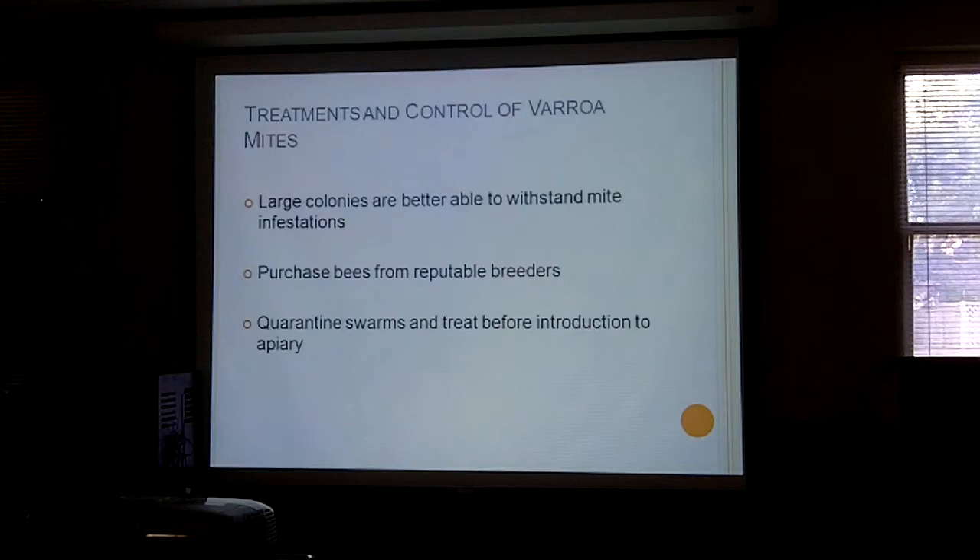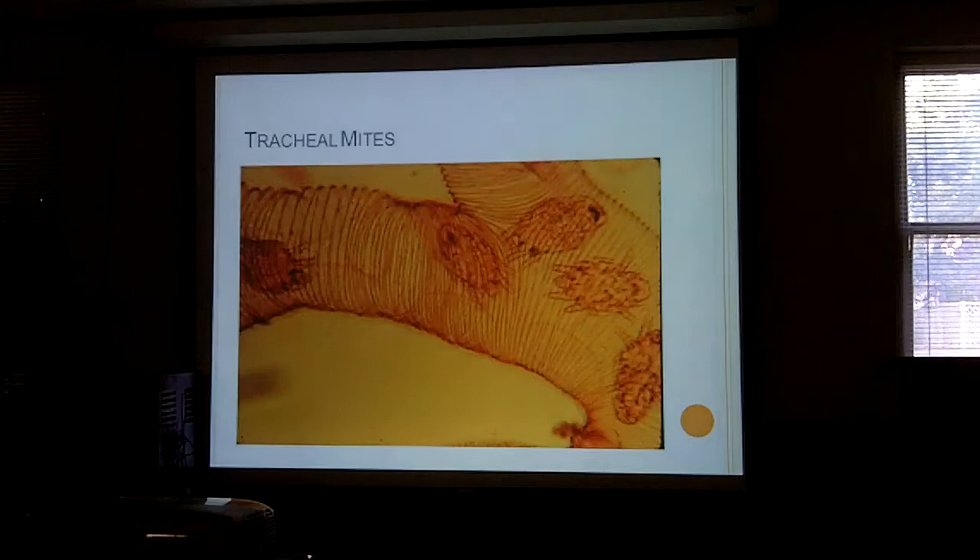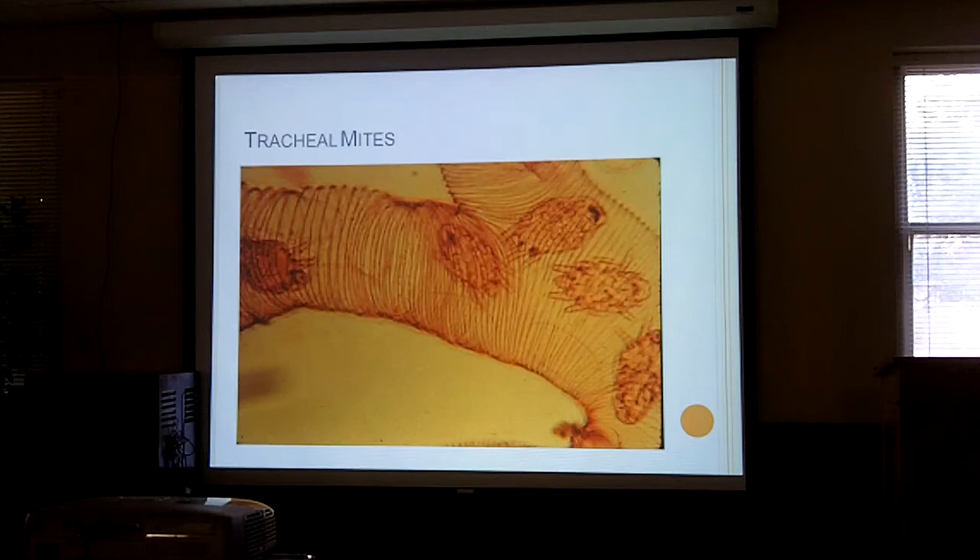Large colonies withstand mite infestations better than small ones — the stronger the bees are, the more able they are to cope. You should also purchase your bees from reputable breeders, and if you get swarms, quarantine them and look at them before mixing them with the other bees in your apiary.